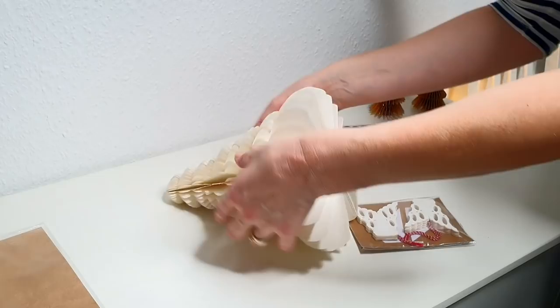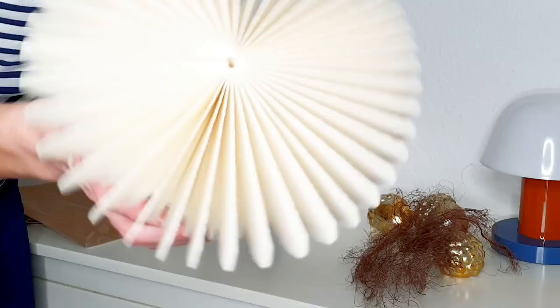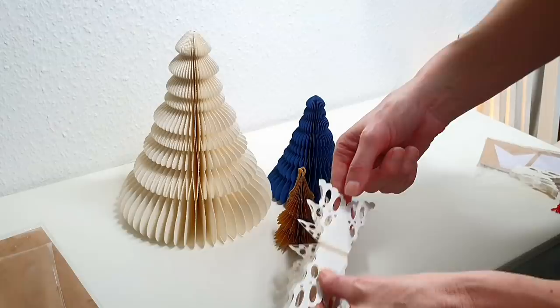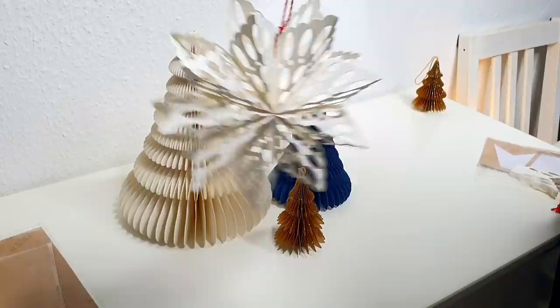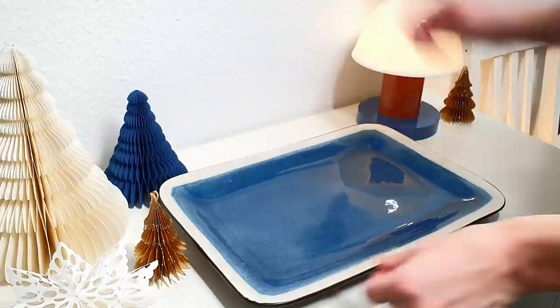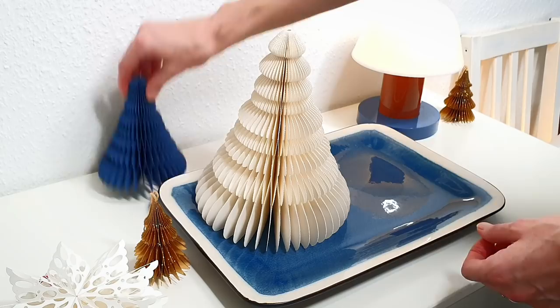Not yet jingle bells time, but it's approaching. Here is some idea of how to avoid visual clutter when decorating: always remember, less is more. A quick reset — Christmas decor on a plate looks way better.